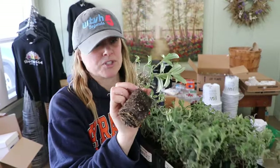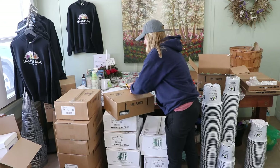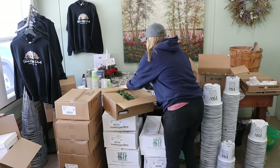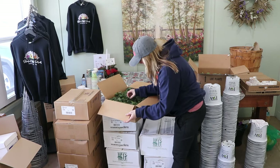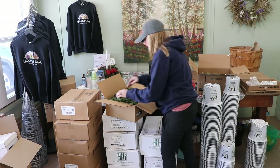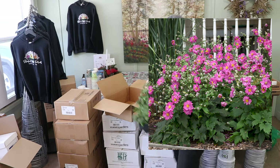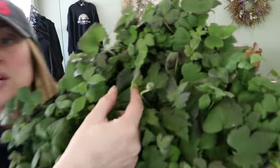This next box is a perennial anemone, and there are already buds on it. Oh my goodness — you can see the buds right here. Really nice looking plants, very similar size to the butterfly bush.